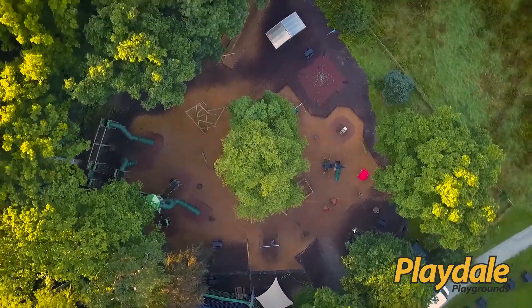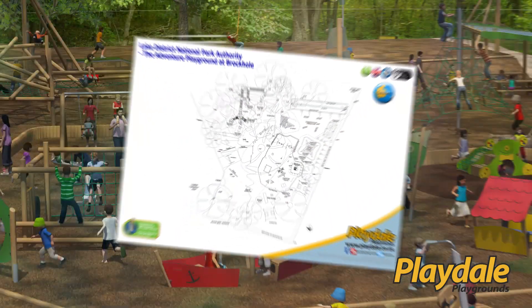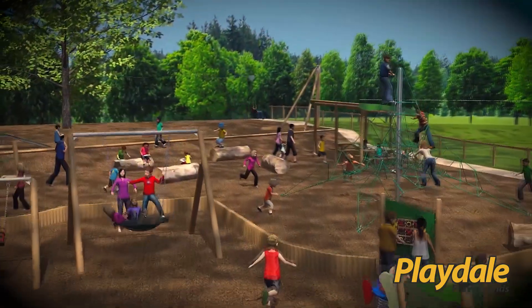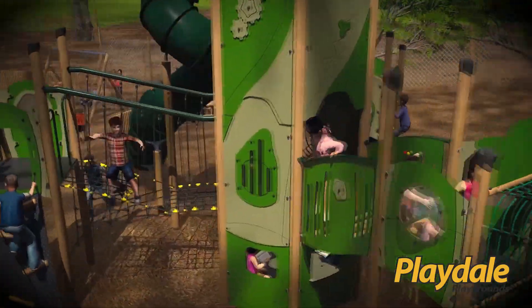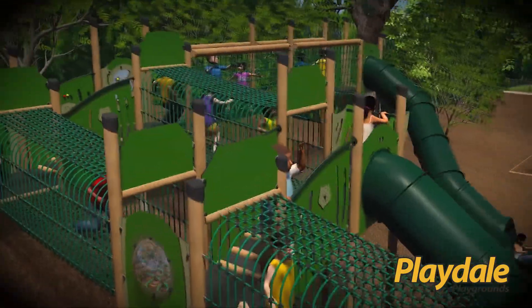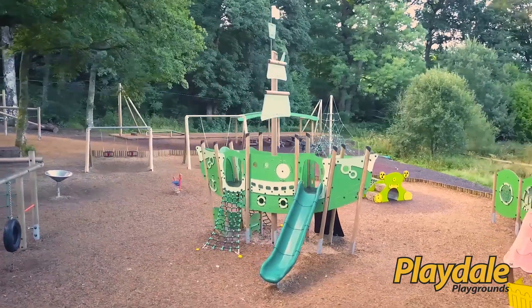We carried out an in-depth site survey to enable us to put a design together. This design included a detailed quotation, a scaled plan, 3D visuals, and a 3D walkthrough, which really brought the playground to life. Playdale got across really well that their quality and design and the skills of their workforce were going to be able to deliver what we wanted.